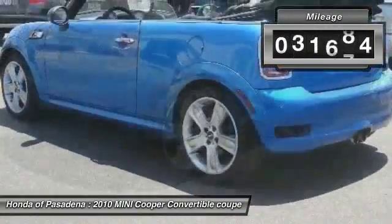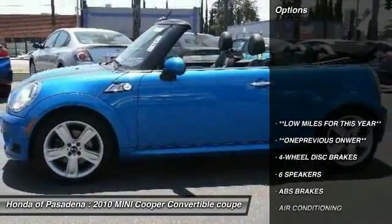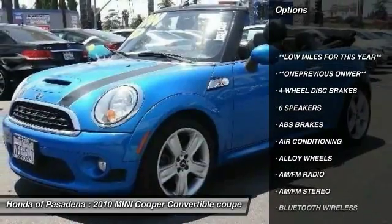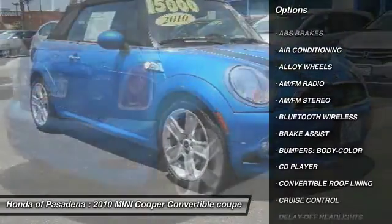This vehicle has less than 35,000 miles. Here are some of this vehicle's great options: traction control, dual airbags, Bluetooth wireless data link for hands-free phone, alloy wheels, and power steering.